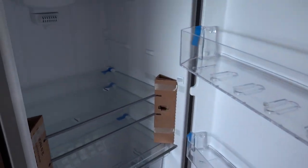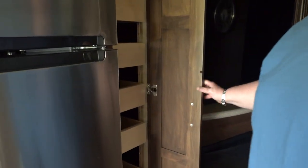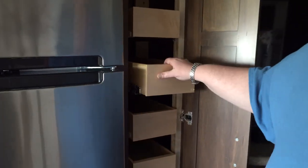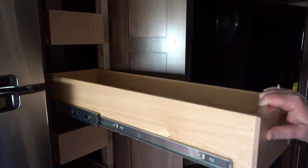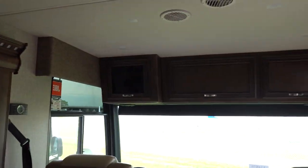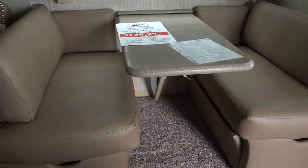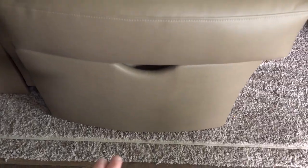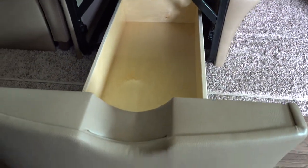You have your fridge. Pull out the entry here, which is really nice. These really deep drawers to keep all your food. Now this one doesn't have the bunk above it, but this is your booth and it looks like this too has storage underneath.